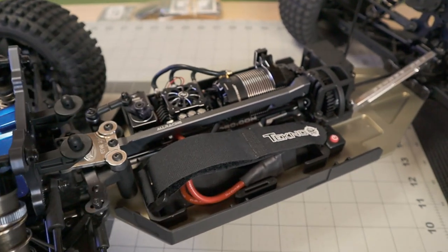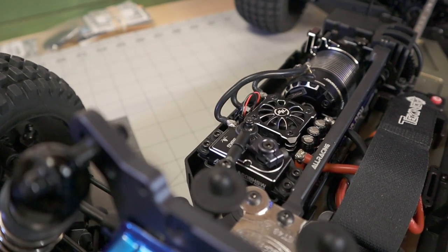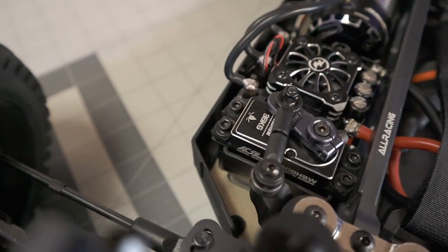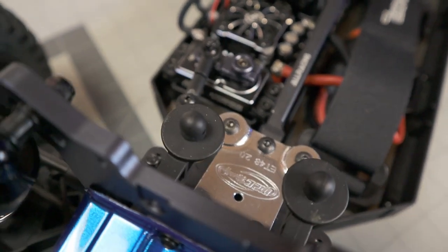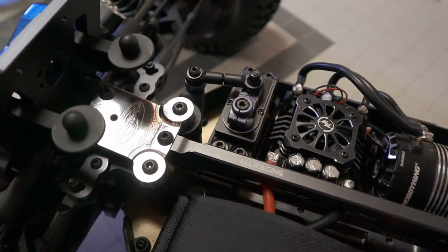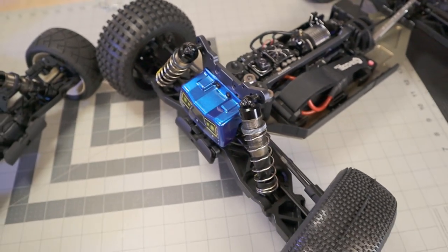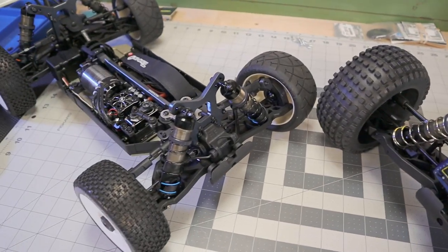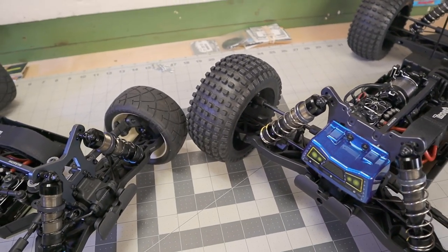I have the exact same setup except the servo on this truggy is the AGFRC - 36 kilogram, crazy fast, fully waterproof, fully aluminum servo. Very very nice. I've had a few AGFRC servos and they are very good servos, a very reputable name. More than strong and fast enough for this thing. Both of these are running Spektrum three channel receivers on my DX5 Pro.